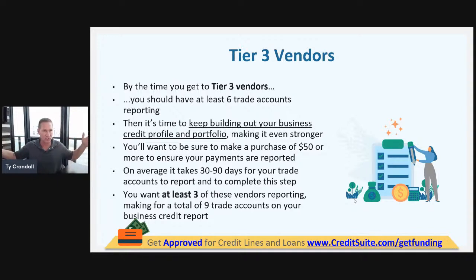How we take three years of business credit building and condense it to six months: we get our clients only accounts they can get approved for, tier it out tier by tier. They only apply for tier one, those report, then they get tier two, those report, then tier three. They're only applying for accounts they know they can get — accounts with multiple payment experiences reporting to multiple agencies, and accounts that report monthly rather than quarterly.